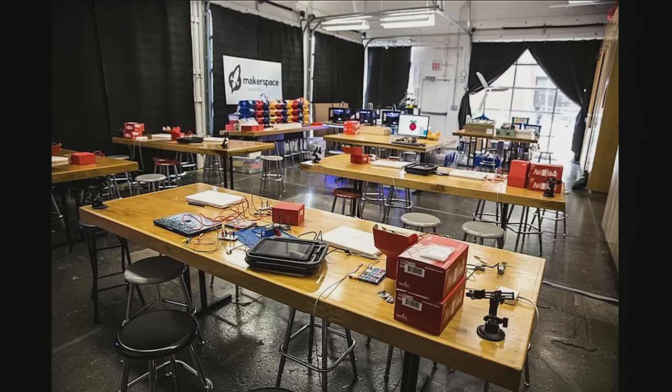A makerspace is simply a space where you make stuff. But seriously, a makerspace is a very unique environment where people can learn to create, fabricate, program, and imagine. You might find high-tech tools like 3D printers and laser cutters, or low-tech tools like sewing needles and hot glue guns. The purpose of a makerspace is to let students and adults explore new skills and do projects in a hands-on learning environment.